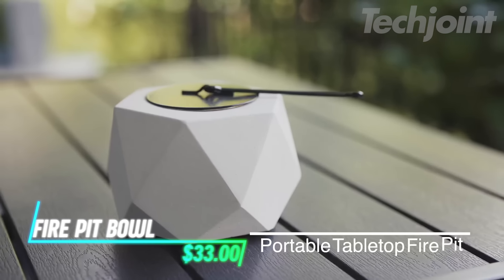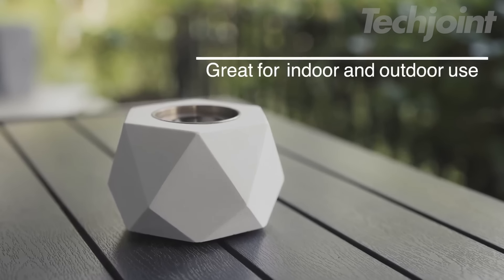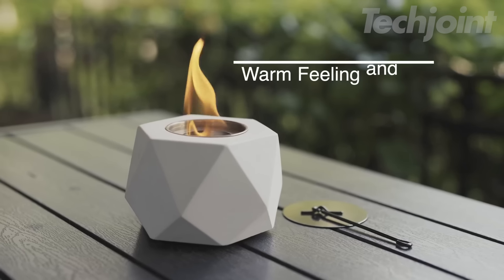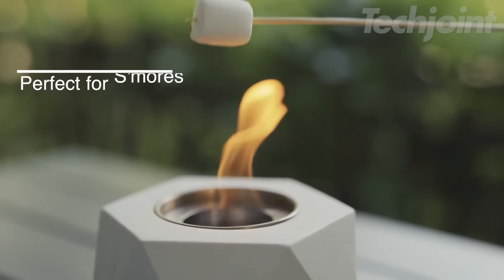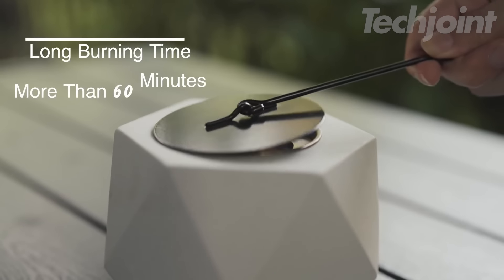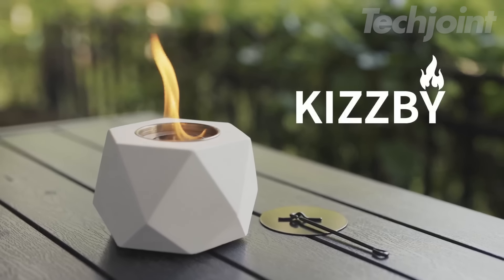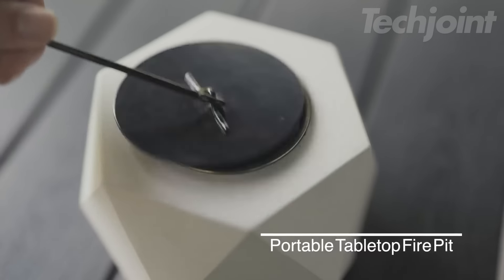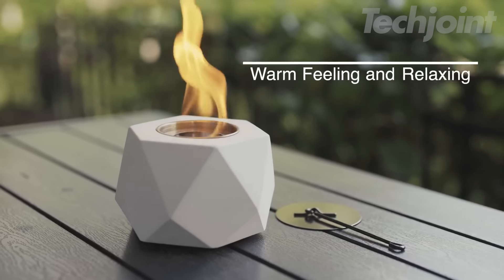This tabletop fire pit bulb brings the warmth and ambiance of a fireplace to any setting, indoors or outdoors. Handcrafted from durable concrete, this stylish fire pit features a sleek, modern design that complements any decor. The smokeless, odorless flame is fueled by isopropyl alcohol or bioethanol, providing up to an hour of burn time. Its compact size and lightweight design make it easy to move from tabletop to patio or pack along for camping trips.